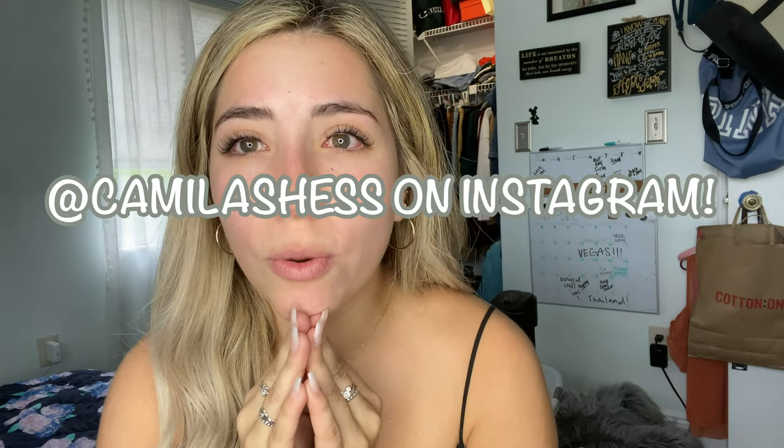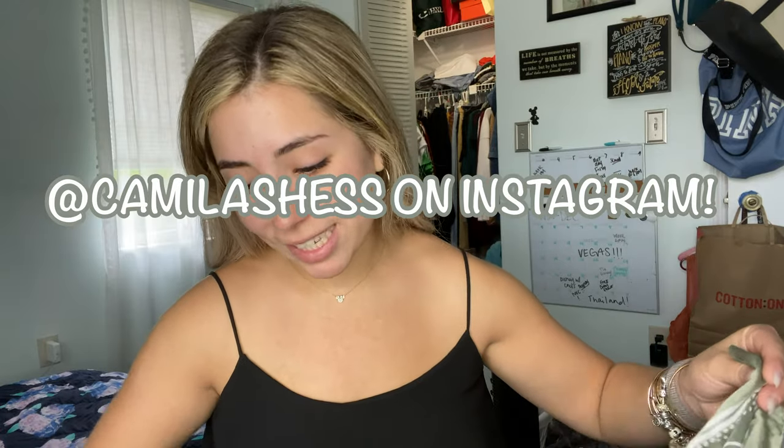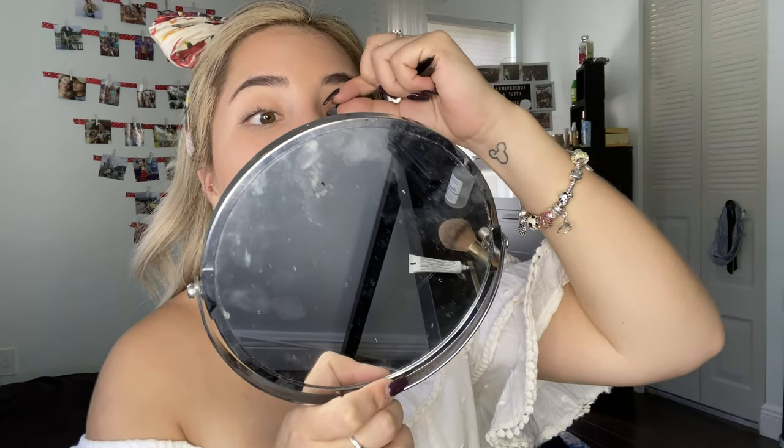I do have lashes on — I got them on yesterday — so my eyes are a little bit red because of that. We get to skip the lash part today, which is exciting because I do not know how to put on lashes. It's just not my thing. Like, it never freaking sticks. What the heck is going on? I hate doing lashes.